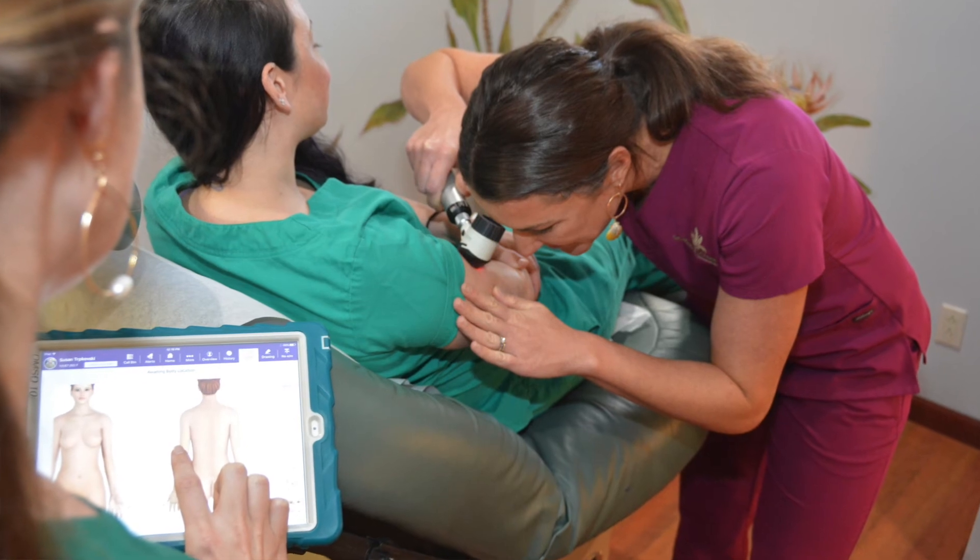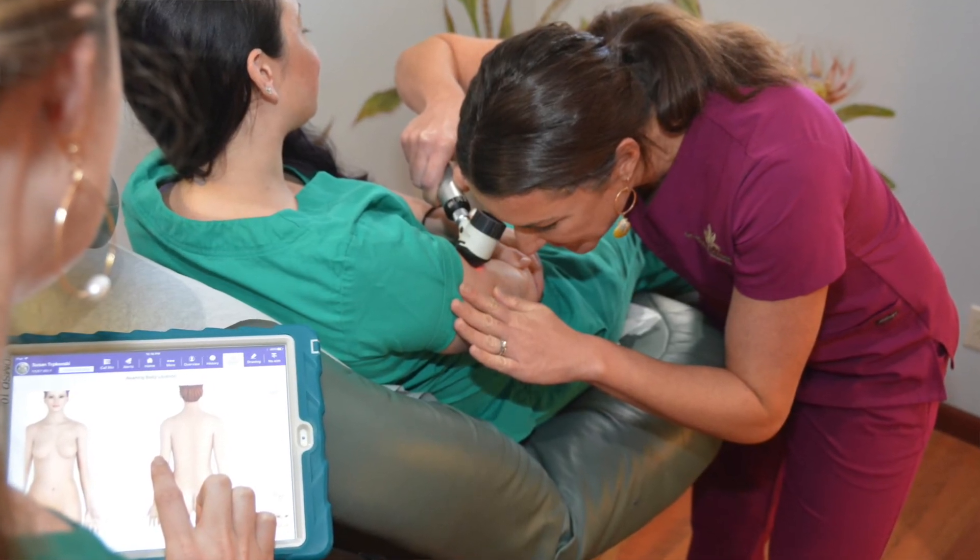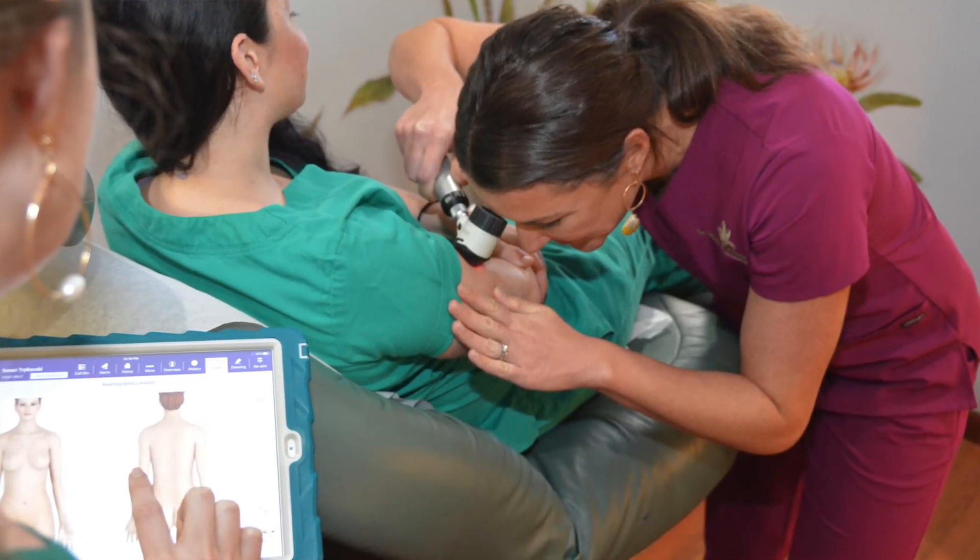We also look for evolution, or changing of that mole over time. The importance of full skin checks is that we map out every single one of your moles, measure them, and that way if anything grows or changes over time, we're able to catch it early before it becomes a life-threatening skin cancer.